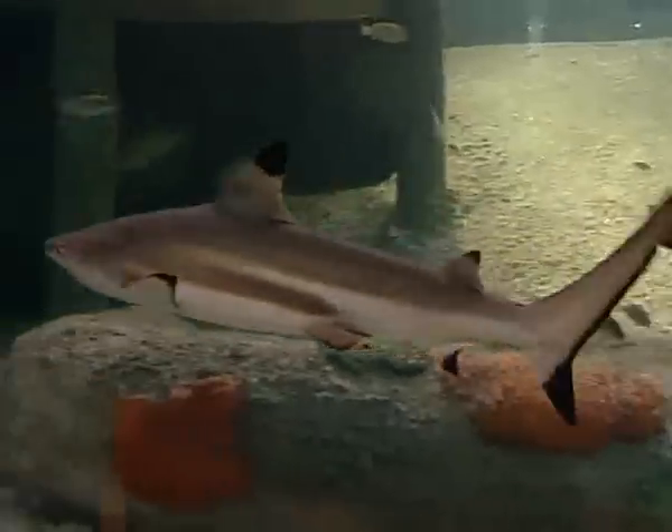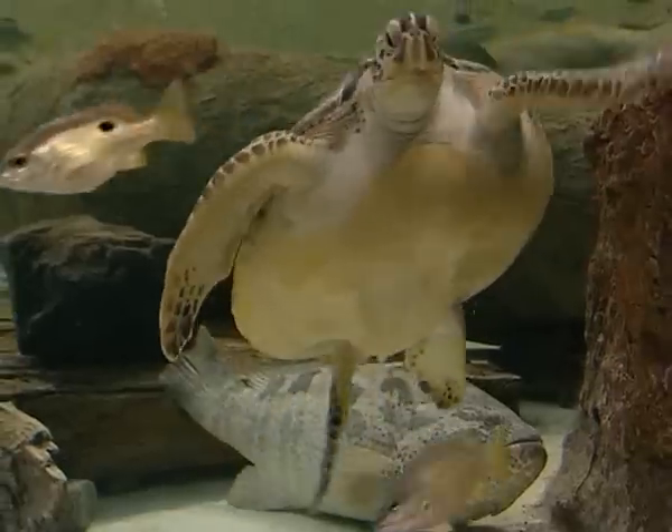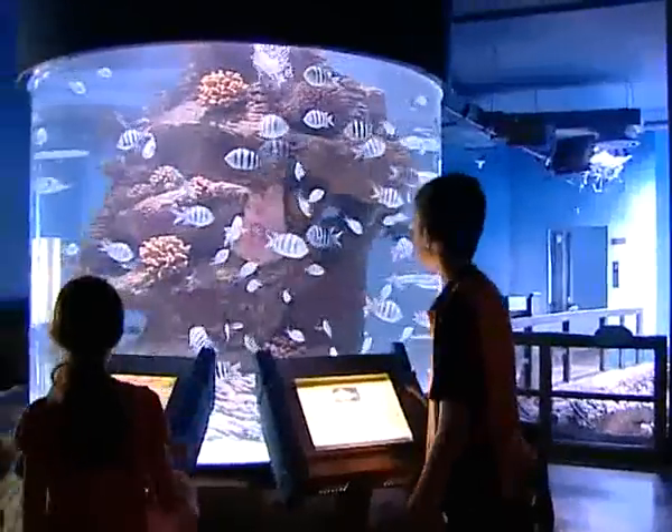At present, the aquarium has four sharks in addition to other sea creatures such as the hamur, jellyfish, seahorses, turtles, crustaceans, and other marine life found in local waters.